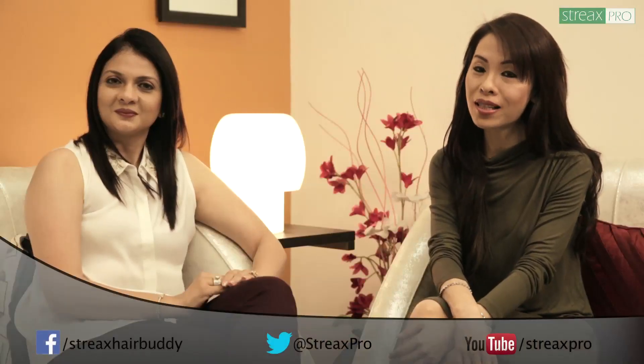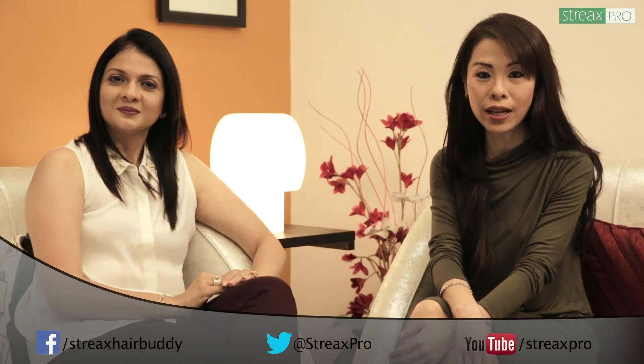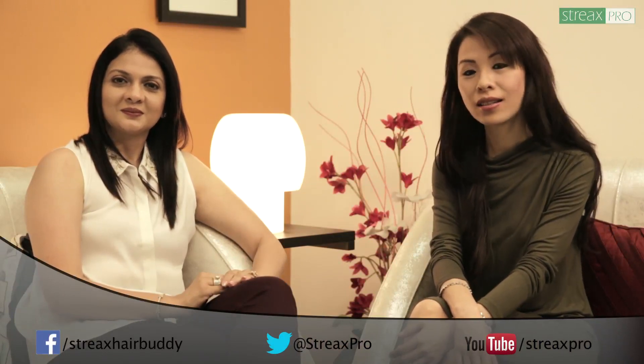We hope you've been able to impart some good tips today. Don't forget to subscribe to our channel. Take care of your hair!